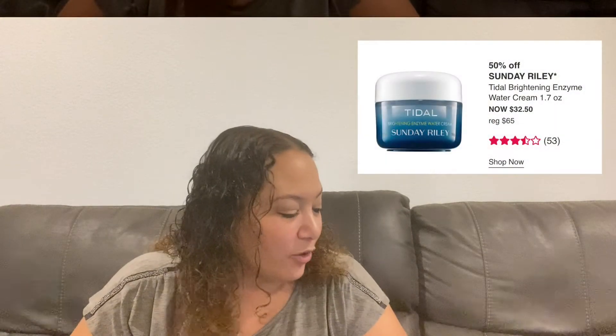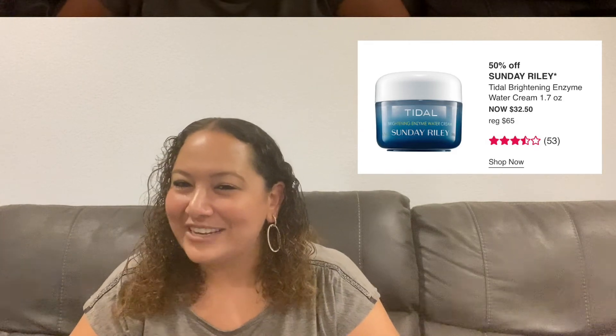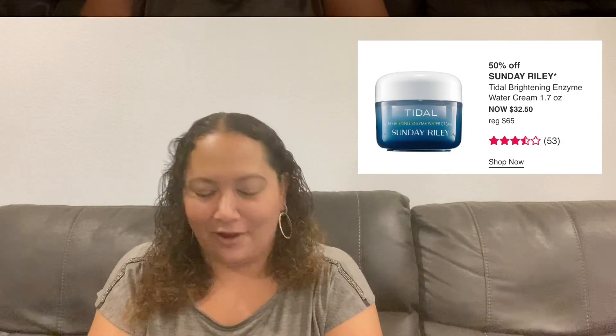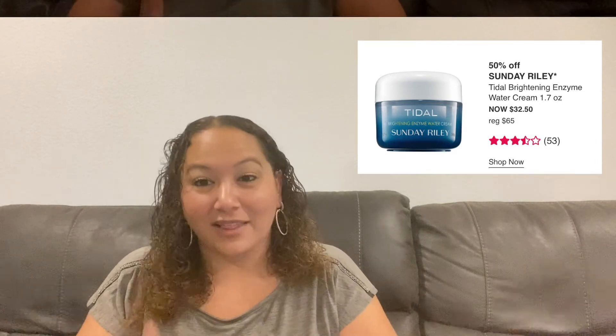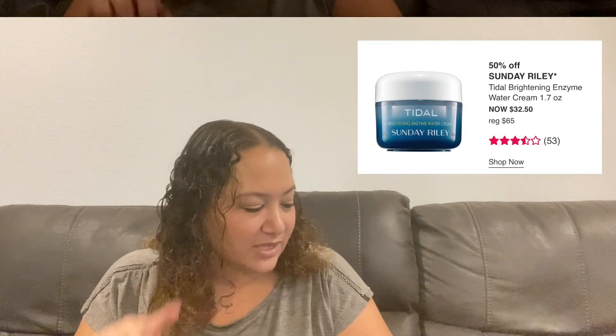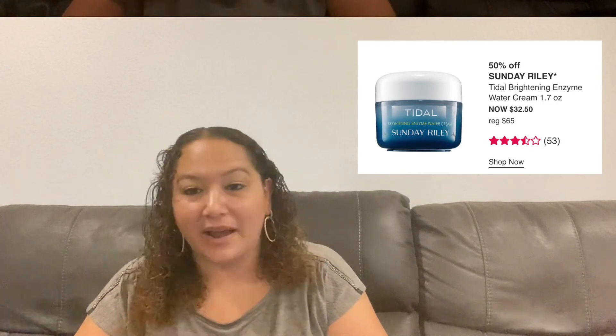Also on Tuesday: the Sunday Riley Tidal Brightening Enzyme Water Cream. Sunday Riley has been in almost every sale and it's one of my favorite skincare brands. This one is 1.7 ounces, originally $65, on sale for $32.50. Definitely have my eye on this one.